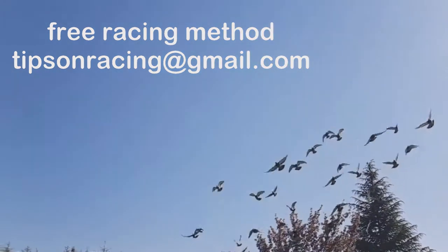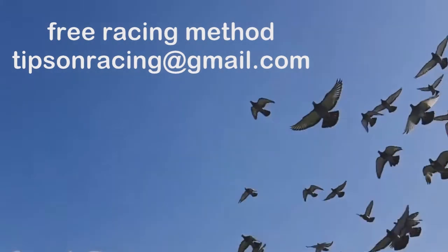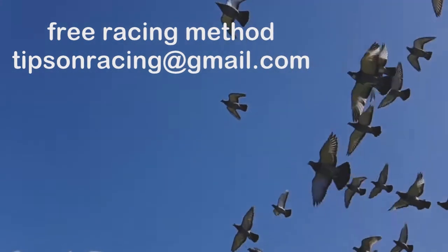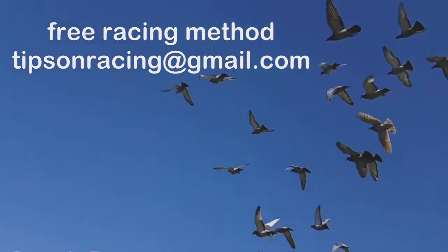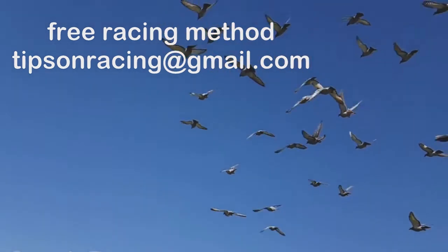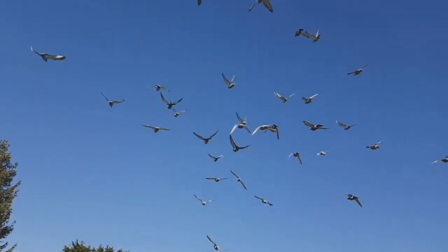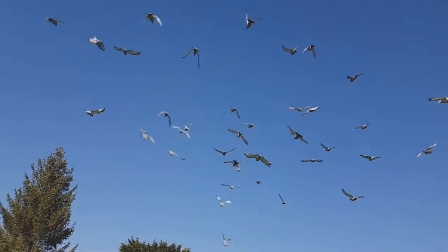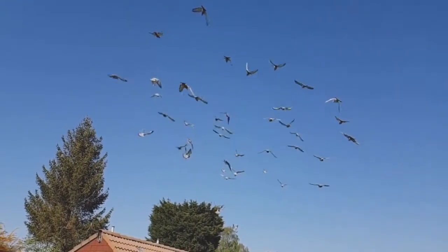There are a few things you can do to improve your chances of winning at racing pigeons. One of the most important things is to learn as much as you can about the sport. You'll need to know the different types of pigeons, how to train them, and how to race them. Another key factor is practice. You'll need to be able to fly your pigeons competently in order to win races. And, of course, you'll need to have the funds to invest in racing pigeons and other racing equipment.